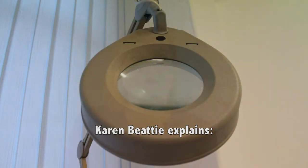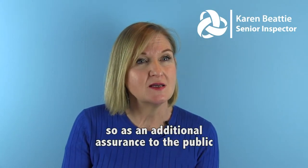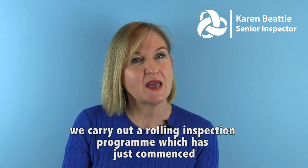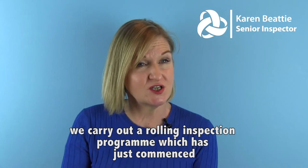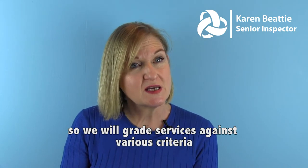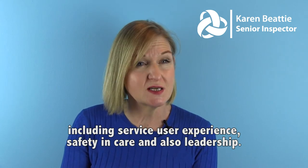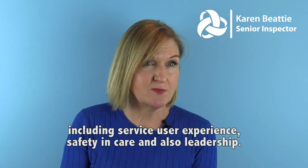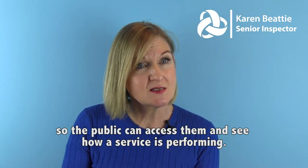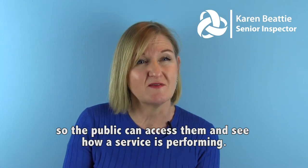Karen Beatty explains: The registration process for clinics is really robust, so as an additional assurance to the public we carry out a rolling inspection programme which has just commenced. We will grade services against various criteria including service user experience, safety and care, and also leadership. These reports are available on our website so the public can access them and see how a service is performing.